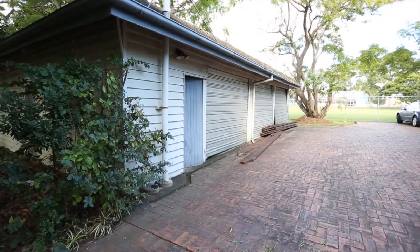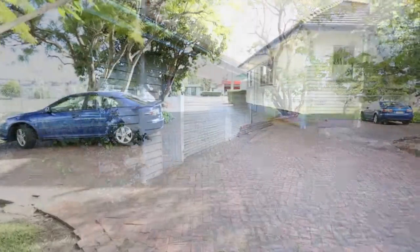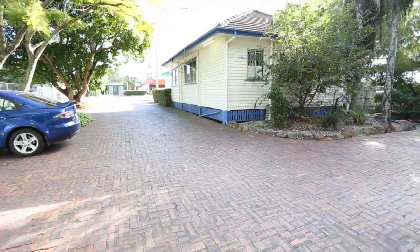A major drawcard for the property is the large storage shed at the rear, as well as ample parking to the side and rear of the property.